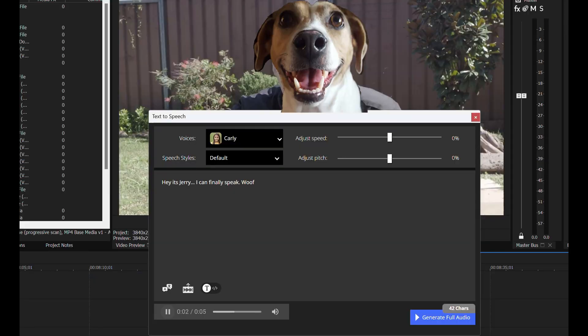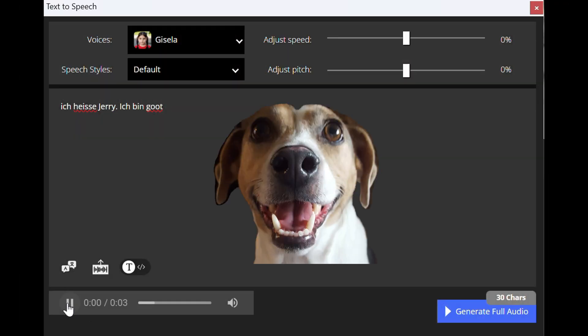It's Jerry — he can finally speak. Woof. Ich heiße Jerry. Ich bin gut. What else was there? There are a lot of other features in Vegas Pro 22. I probably won't even use them all, but I'll go through them and feature them because there aren't that many tutorials on Vegas Pro 22.